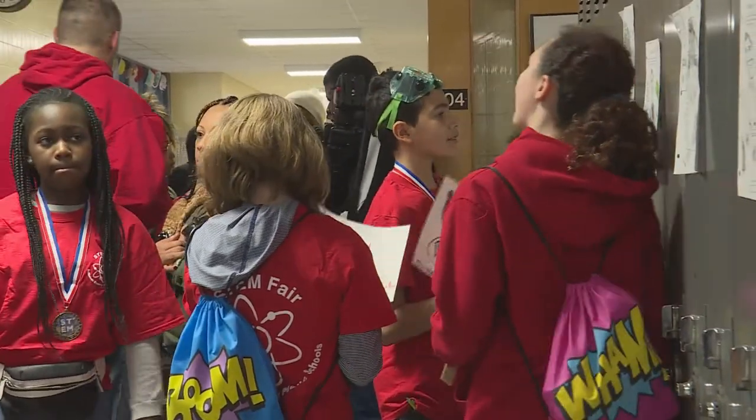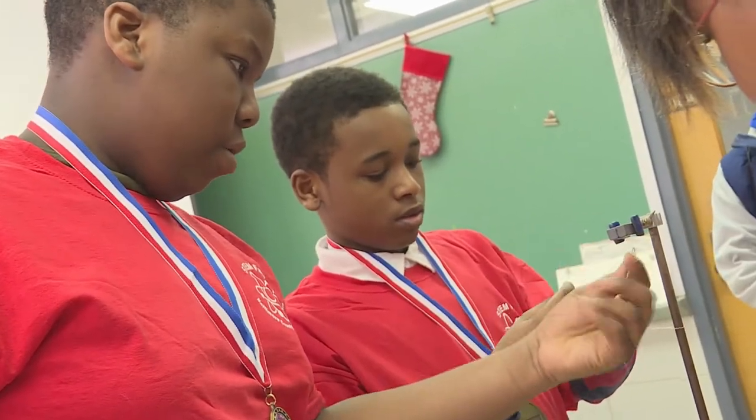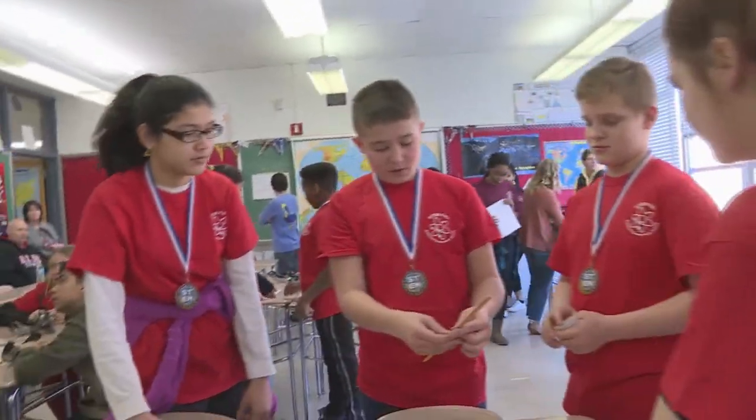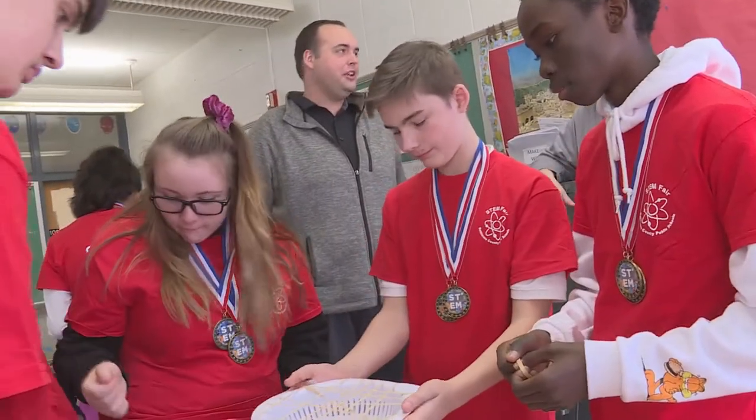Let the games begin as students face off during their recent Superhero Science Middle School STEM Fair. We have about a hundred kids today competing in STEM challenges that challenge their science and engineering skills to work together as a team and solve the challenge.